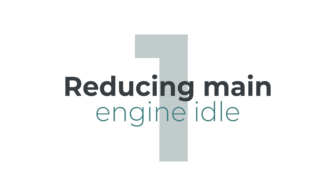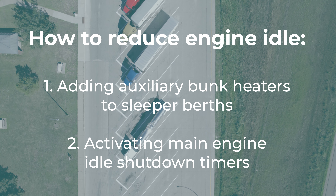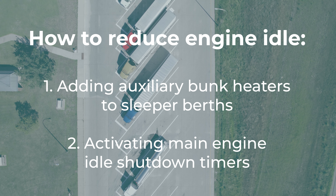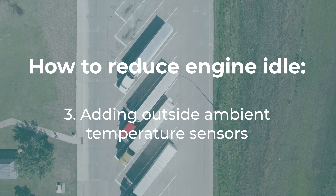Number one: reducing main engine idle. There are a few ways that carriers can do this. One is adding auxiliary bunk heaters to sleeper berths. They can also do this by activating main engine idle shutdown timers — after a certain amount of time, the engine will shut off automatically, preventing excessive idling and excessive fuel consumption. You can also add outside ambient temperature sensors that will halt idling during non-extreme weather.